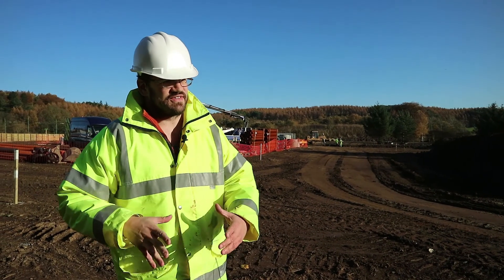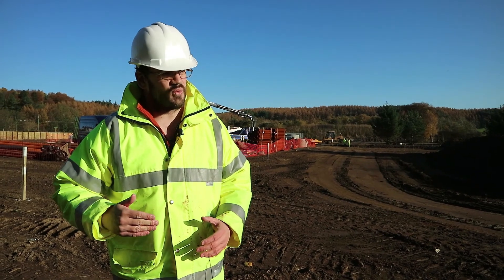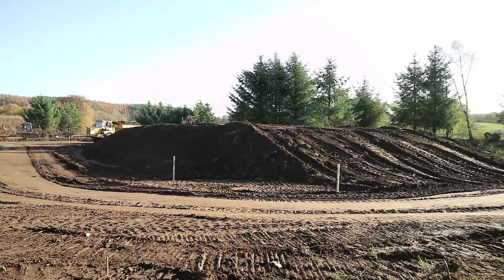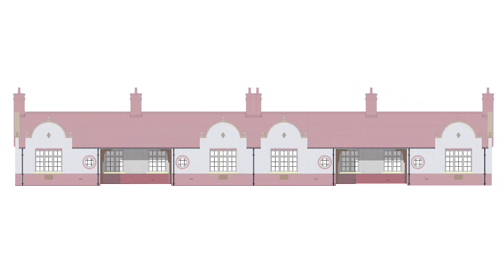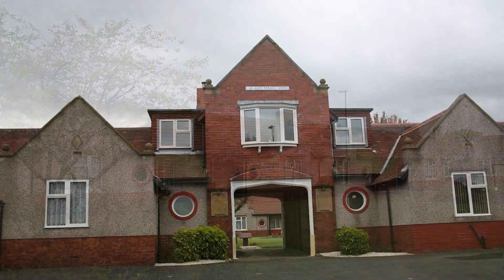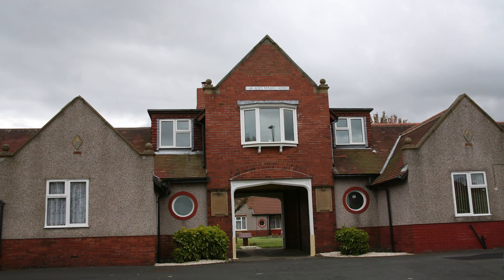So we've come a bit further into the site here, this is the western side of the site. One of the things we're doing here is building in the access roads. Ultimately the road here will be for the aged miners homes where we need to bring in groups by minibus, so we need a separate parking area and separate access route for them.